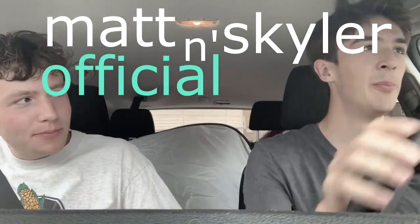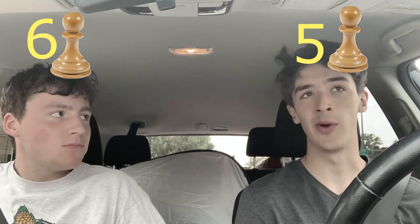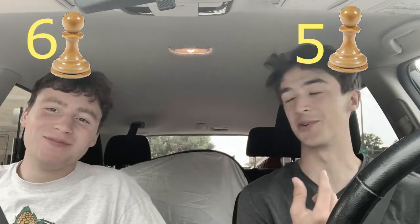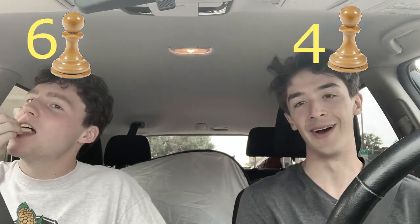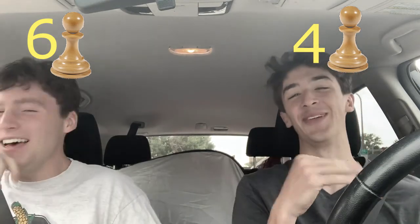Let's give it a Matt and Skyler official pawn store ranking out of 10 pawns. I'm ranking it a six. If you're looking for speakers, a cheap TV, or a lawnmower, I'll give it a five — it wasn't bad but it wasn't good. It did smell like cigarettes and there's a creepy clown statue in the corner, so I give it a four. You also had to be buzzed in and out of the door — I give it a three.